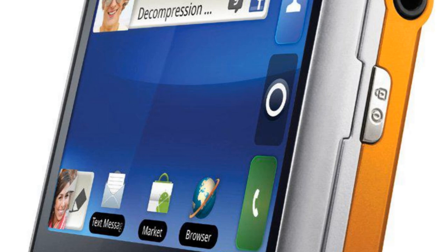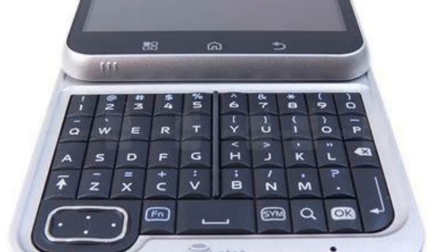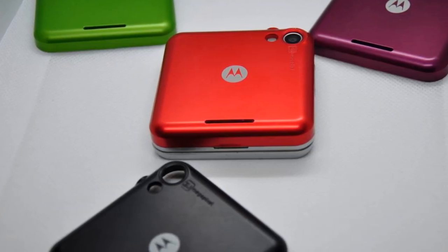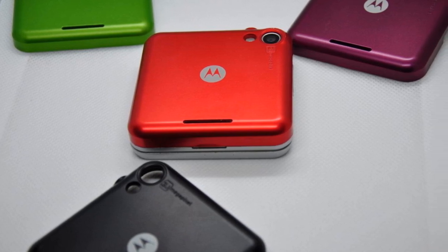In a bizarre new way, the Flipout attempted to be the best of both worlds. The screen was small, but it sat atop the keyboard when closed. The hardware was adequate for the time, with Android 2.1, GPS, WiFi, and Bluetooth 2.1, but the design was strange. In the end, mobile phone manufacturers proceeded in a different direction, and this model became obsolete.